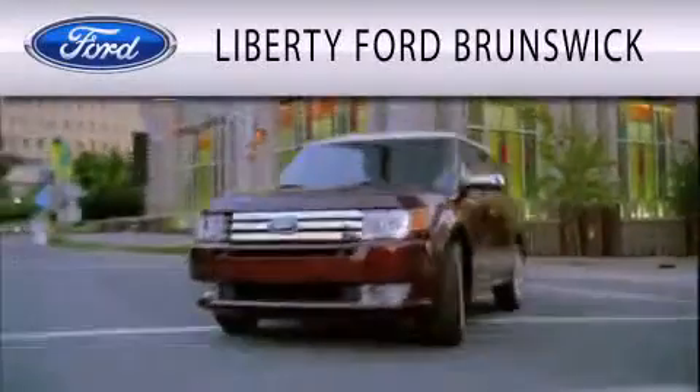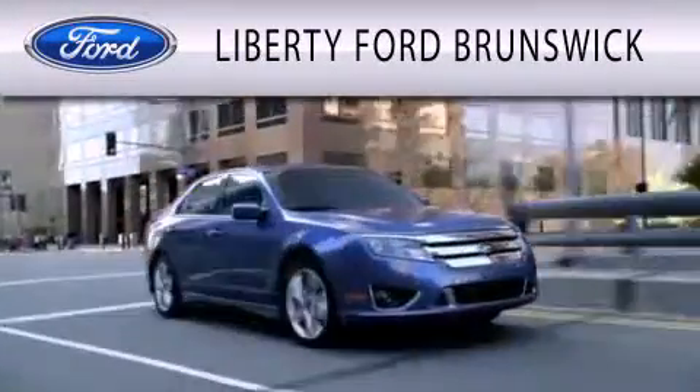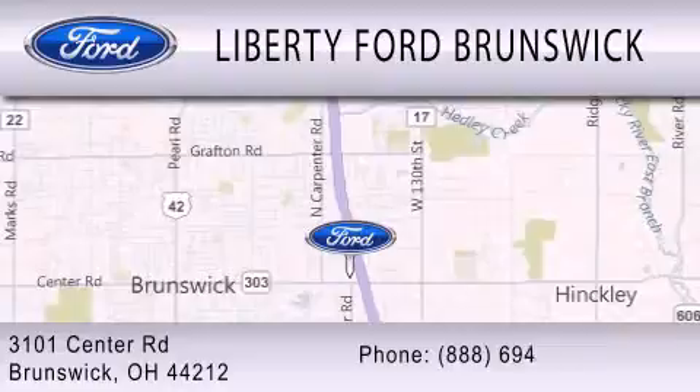Stop by today and test drive this automobile for yourself. Liberty Ford Brunswick is dedicated to doing everything possible to ensure that the experience you have selecting your vehicle is as pleasant as possible. We're located at 3101 Center Road in Brunswick.